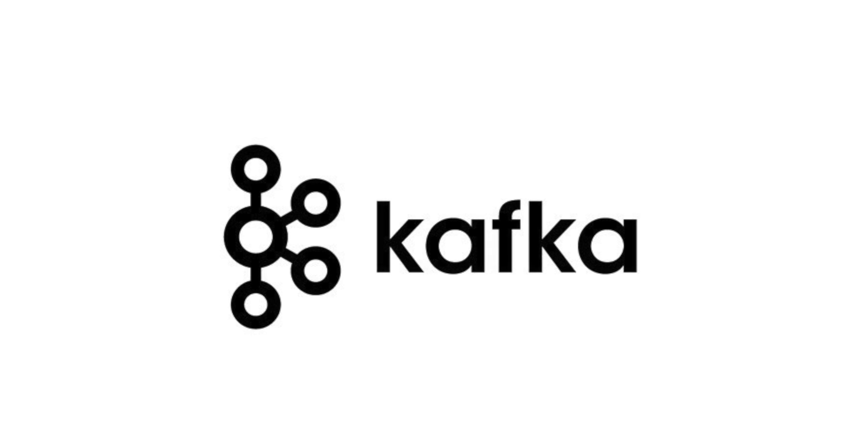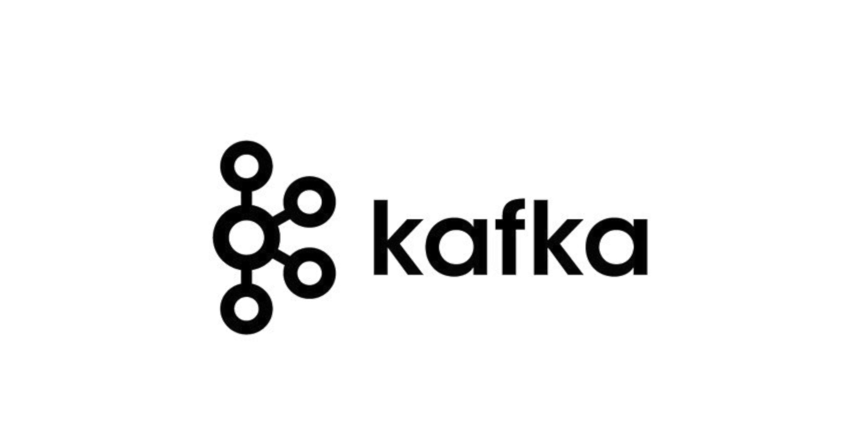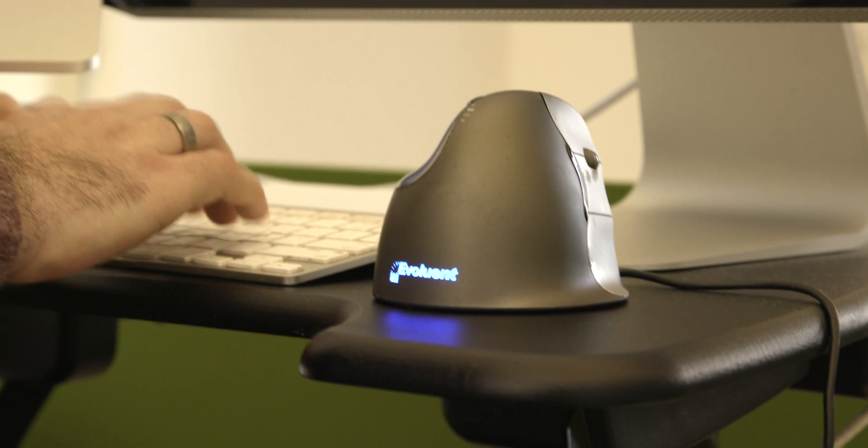So let's talk about Kafka. Kafka is a distributed streaming platform. Building our ETL processes around producers and consumers allows us to scale horizontally.